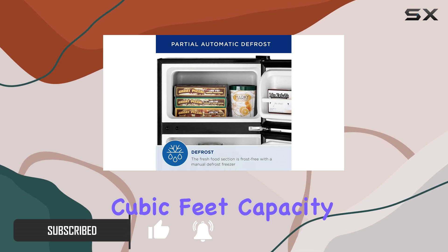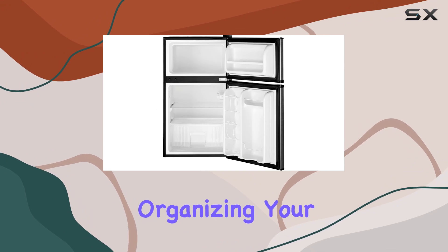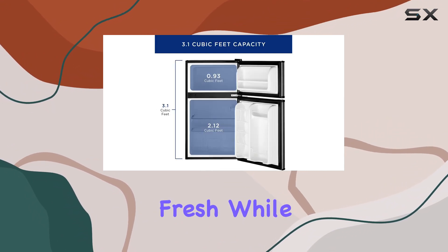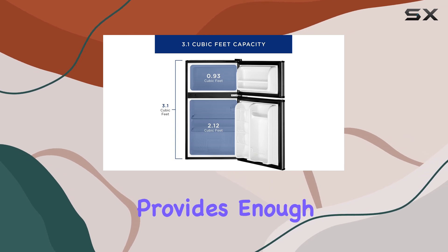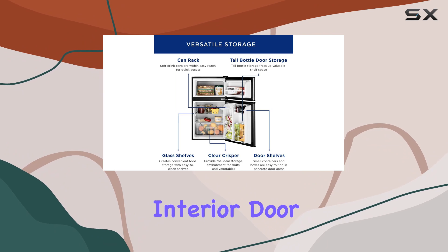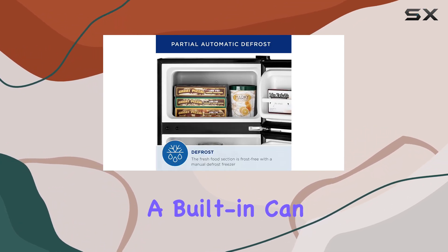With a spacious 3.1 cubic feet capacity, inside you'll find two sturdy glass shelves perfect for organizing your groceries. The clear crisper drawer keeps your produce fresh, while the ample freezer compartment provides enough space for your frozen essentials.